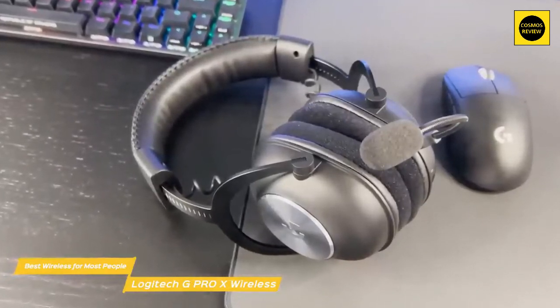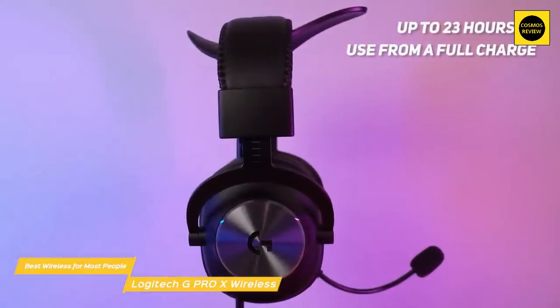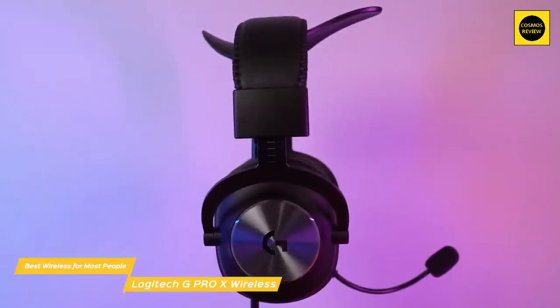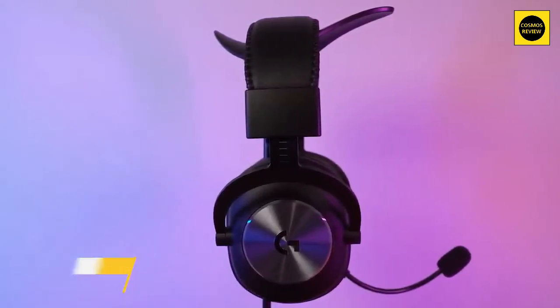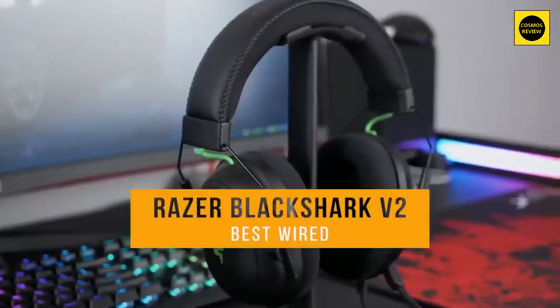Console performance is really great too — connecting it to the PS4 and the docked Switch is as simple as plugging in the dongle. For battery life, the Pro X will give you up to 23 hours of use from a full charge. If you're searching for a wireless gaming headset with excellent sound quality, comfort, and battery life, the Logitech G Pro X Wireless is all you need and gives you great performance for the price.